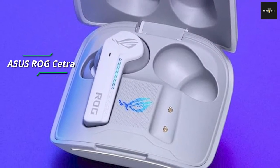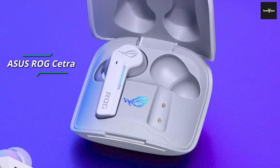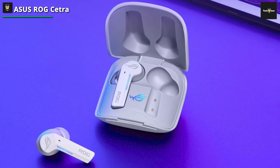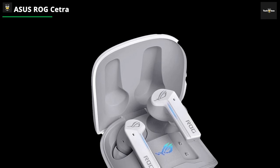Asus ROG Cetra. Mobile gamers or laptop gamers who travel frequently often prioritize battery life and charge times regarding headphones or earbuds. Though there can be an inverse relationship between efficiency and audio quality or other performance factors, the Asus ROG Cetra True Wireless Earbuds seem to strike the best possible balance, with one exception.